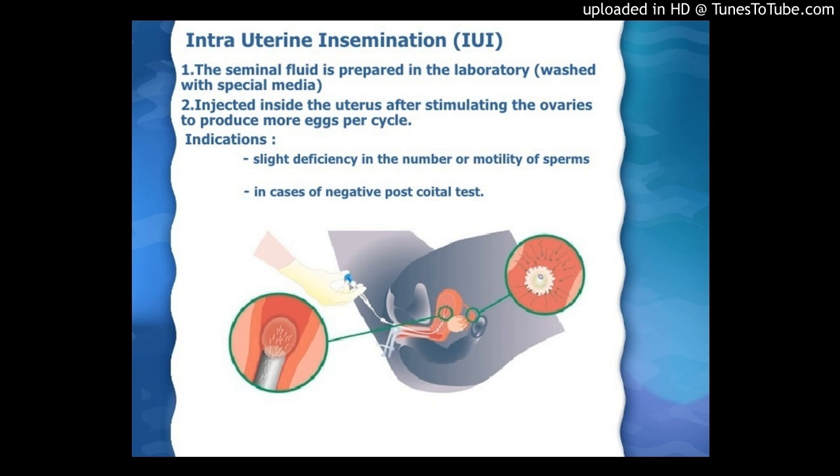Impact of Mid-Luteal Serum Progesterone Levels on Pregnancy Outcome in Fresh and Frozen Embryo Transfer Cycles in Women of Indian Ethnicity. Authors: Jassneet Kaur, Padmogine Aido, Rani Kumkum, Nalini Mahajan.